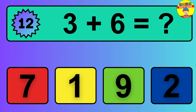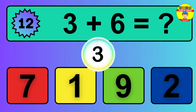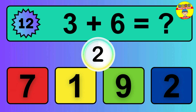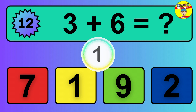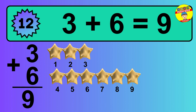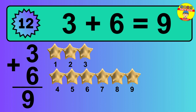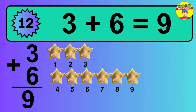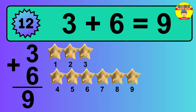Question 12. 3 plus 6 equals what? Let's count it: 1, 2, 3, 4, 5, 6, 7, 8, 9.